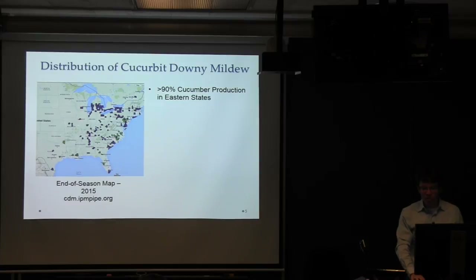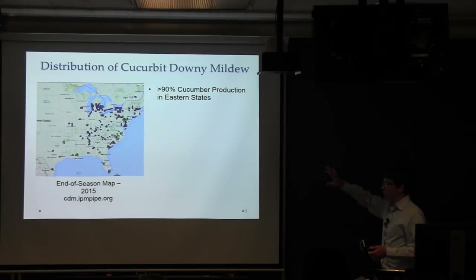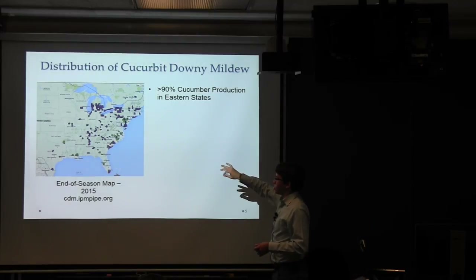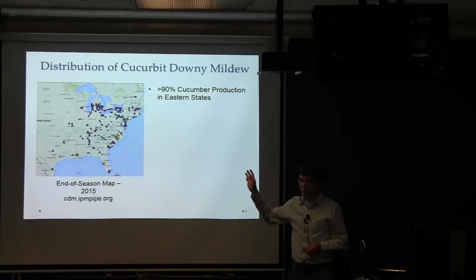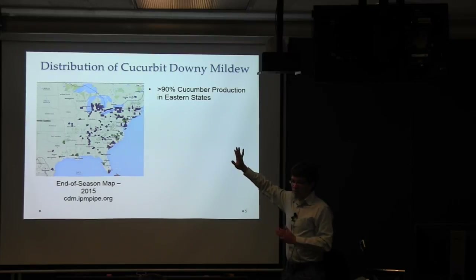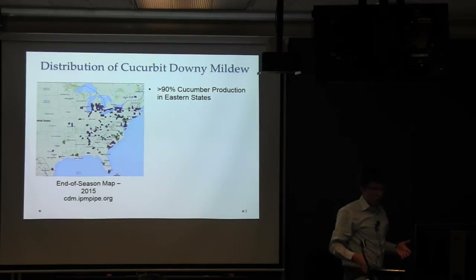About 90% of cucumber production is in eastern states, in the area where downy mildew spreads. All of the green and blue spots on this map are areas that reported downy mildew at one time or another throughout the season — and these are just the areas where it's reported. Pretty much you can fill in that whole eastern U.S. map with where the disease actually was.